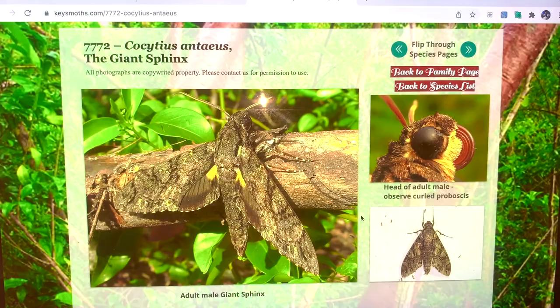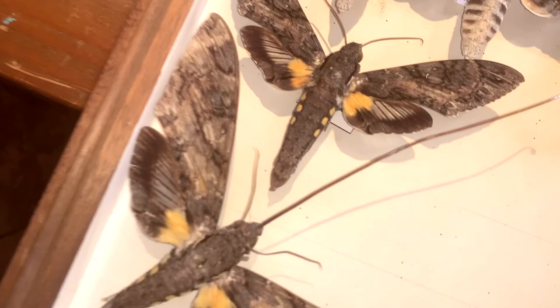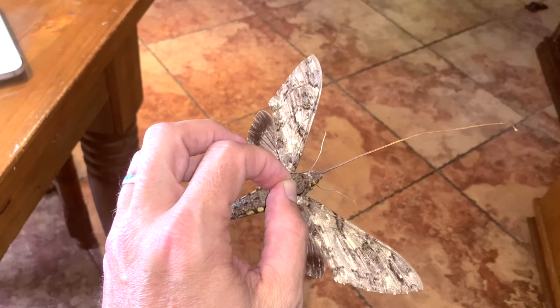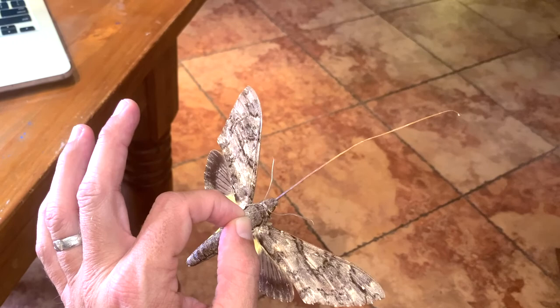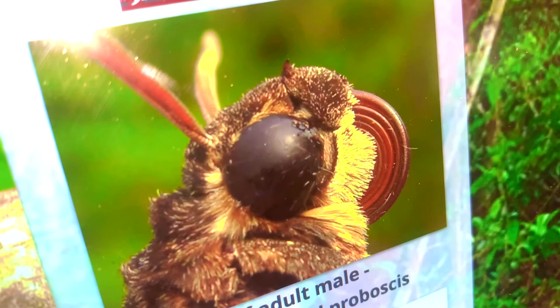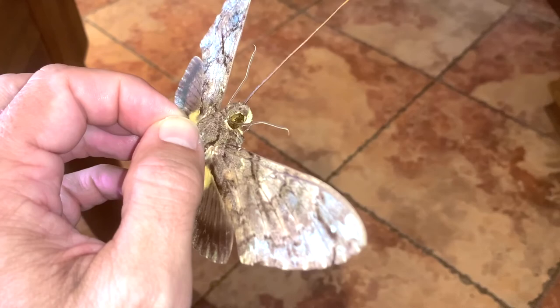I actually mounted this female with the proboscis extended. As you can see, that proboscis is far, far longer than the entire length of their body — imagine having a tongue that is longer, by far, than your entire body. It tucks this thing up, curled and hidden underneath the head. They use this to draw nectar from deep-throated flowers such as angel's trumpet, hibiscus, and orchid trees, which have a flower with a deeper throat.